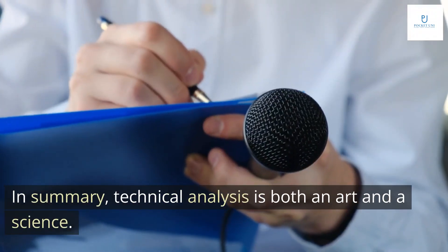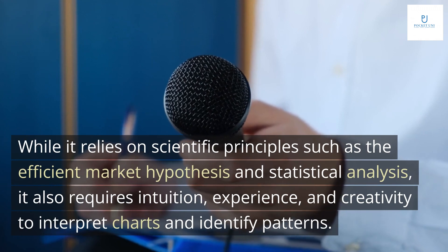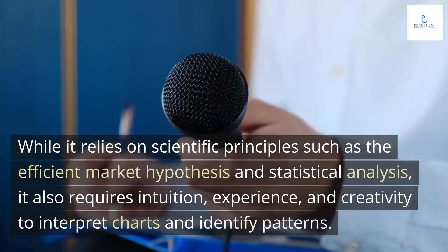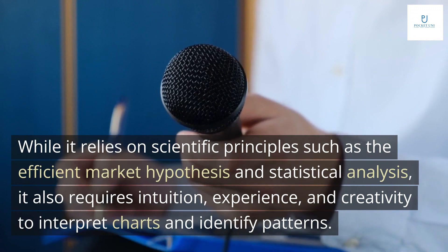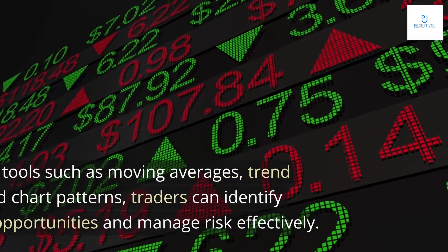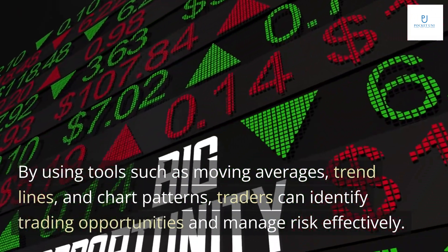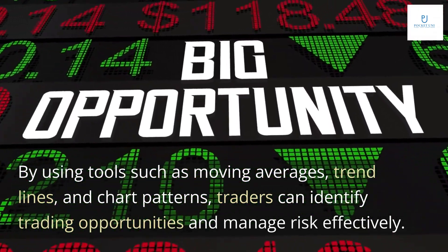In summary, technical analysis is both an art and a science. While it relies on scientific principles such as the efficient market hypothesis and statistical analysis, it also requires intuition, experience, and creativity to interpret charts and identify patterns. By using tools such as moving averages, trend lines, and chart patterns, traders can identify trading opportunities and manage risk effectively.